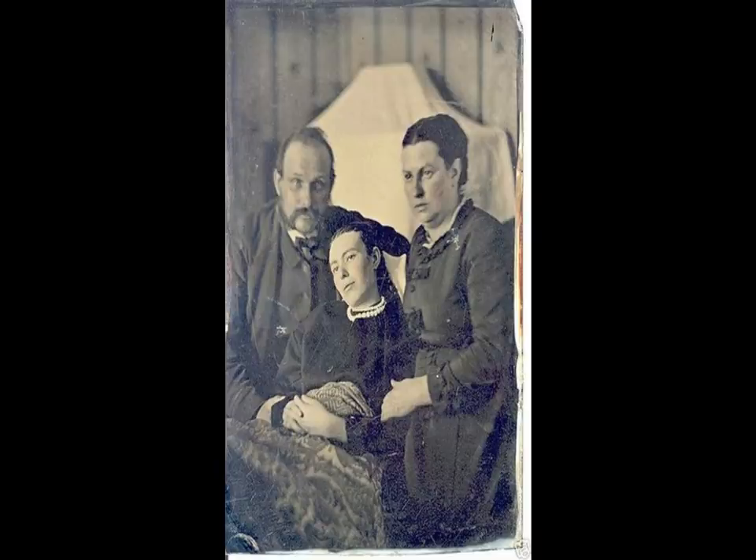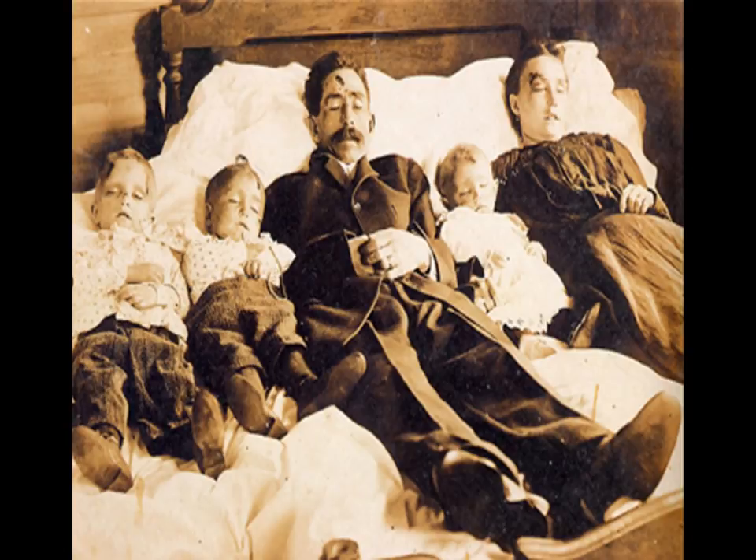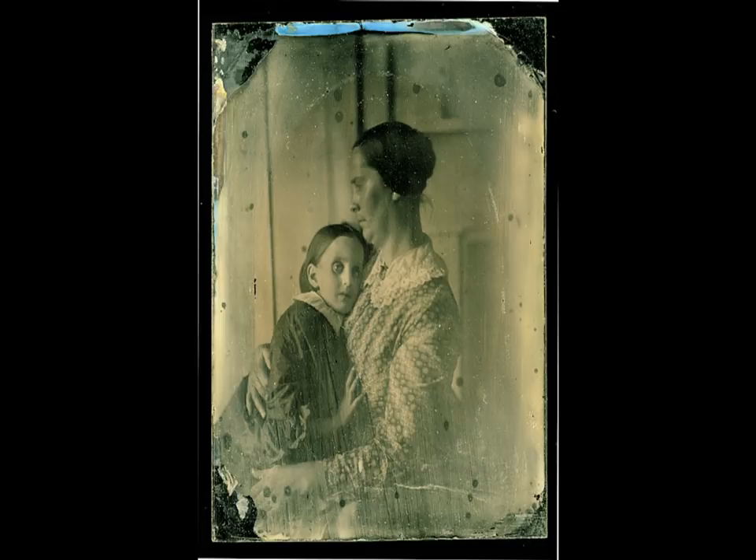Photographs of deceased loved ones were a normal part of European and American culture in the 19th and early 20th centuries. Commissioned by grieving families, post-mortem photographs not only helped in grieving but often represented the only visual remembrance of the deceased a family would have at the time, and were among a family's most precious possessions.